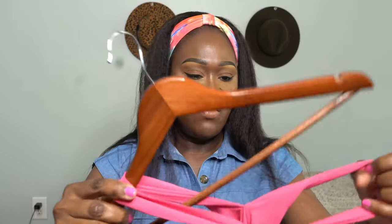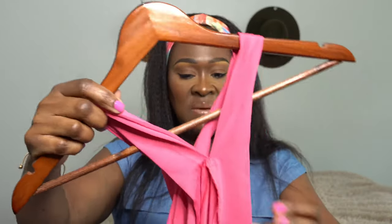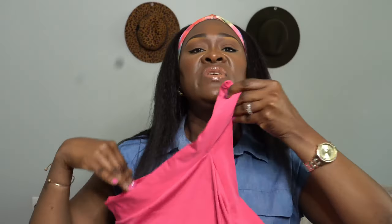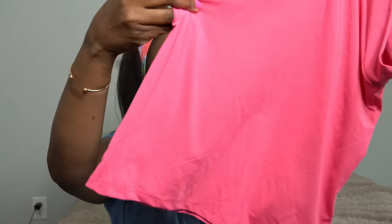I also have another halter top — it's just like the peachy solid fitted halter I showed earlier, but in pink. Same concept: the strap goes over your neck like that. This one was only $3-something. So I have it in the peachy color and now also in pink.